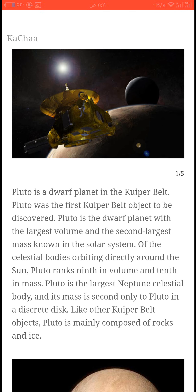Of the celestial bodies orbiting directly around the Sun, Pluto ranks ninth in volume and tenth in mass. Pluto is the largest celestial body and its mass is second only to Eris. Like other Kuiper Belt objects, Pluto is mainly composed of rocks and ice.